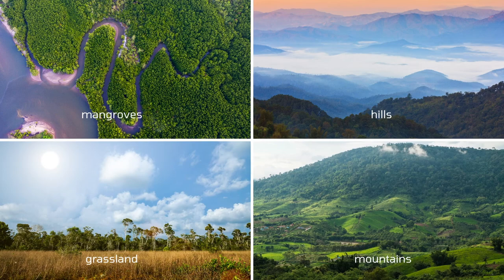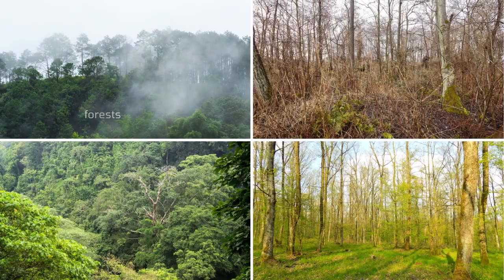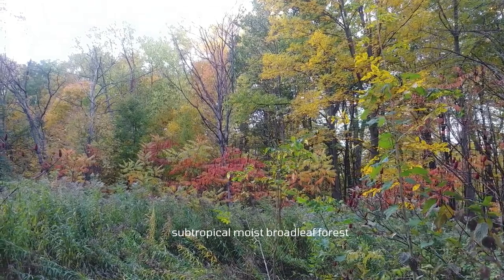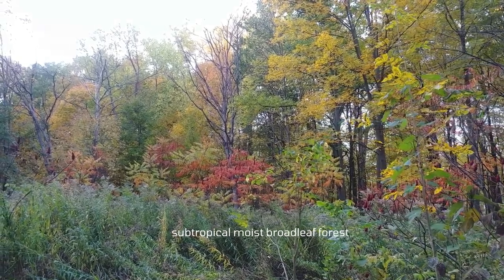Indo-Chinese tigers make homes in a variety of habitats, such as mangroves, hills, grasslands, mountains, and forests. Other habitats include evergreen forests, subtropical dry broadleaf forests, tropical rainforests, and deciduous forests. In Thailand, tigers live in the subtropical moist broadleaf forests.